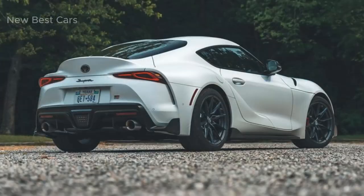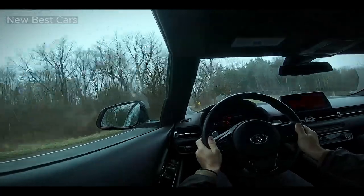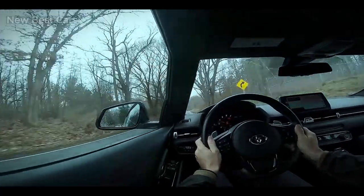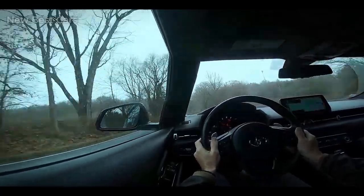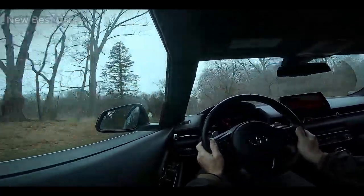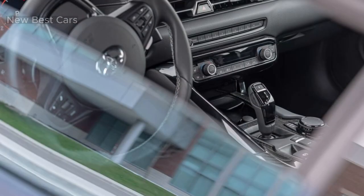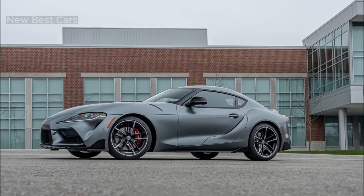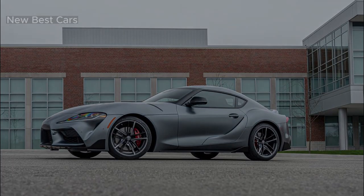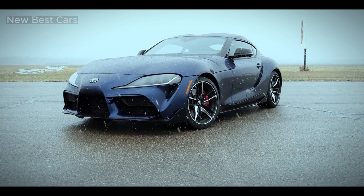Power is sent to the rear wheels via an eight-speed automatic transmission, resulting in quick and smooth gear changes. The GR Supra's acceleration is fast, catapulting the driver from zero to 60 miles per hour in just a few thrilling seconds. With responsive steering and well-tuned suspension, the GR Supra delivers precise handling and an engaging driving experience that will leave enthusiasts smiling from ear to ear.